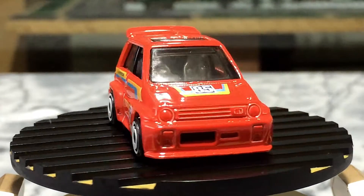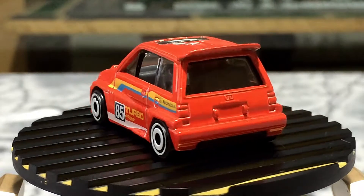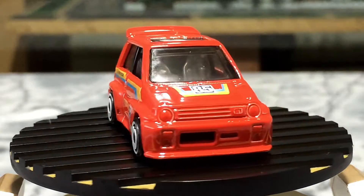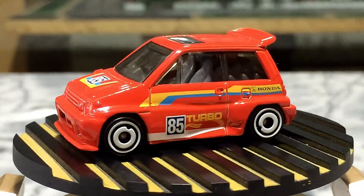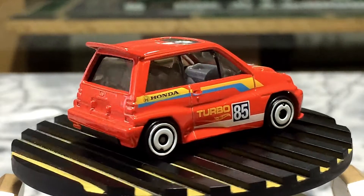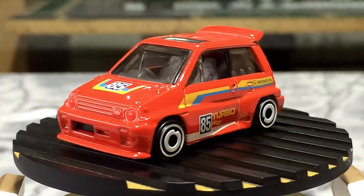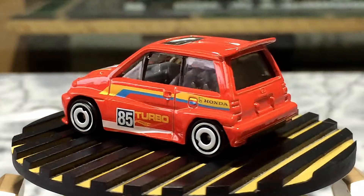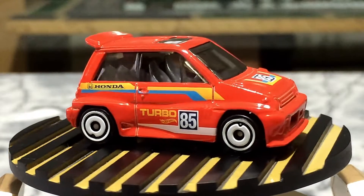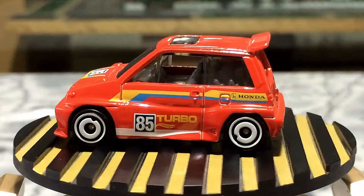Dear friends, our red beauty is here — a beautiful little red car with a nice selection of wheels and color scheme. Aero disc wheels with white rims, '85 Turbo and Honda logos on both sides. The yellow and blue stripes look awesome on both sides. Tinted windows, green interior, nice finishing on the rooftop with a cool sunroof. Great details on the front bumpers — a perfect, beautiful little car.